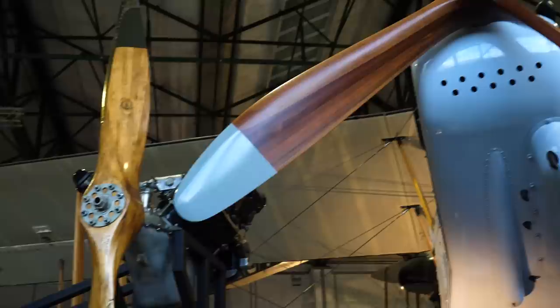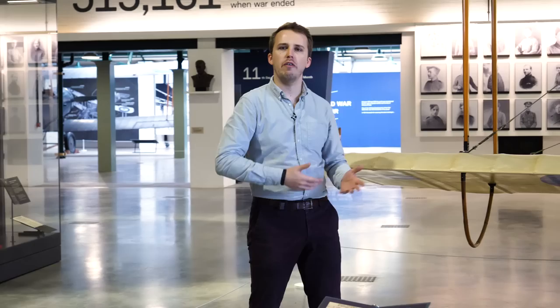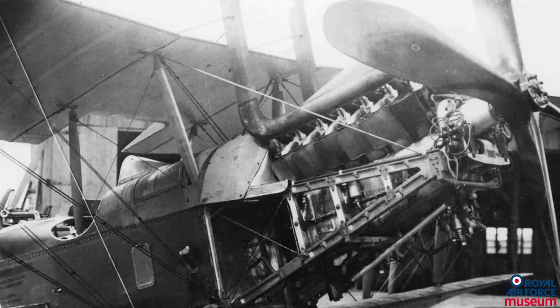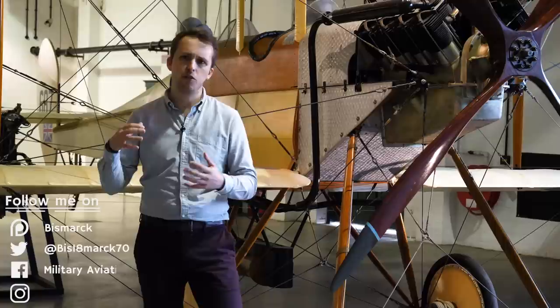In 1915, the RFC set down requirements for future reconnaissance aircraft. This was met with various designs by the Royal Aircraft Factory. The design would go through various transitions, but the essentials stayed the same: the four-bladed propeller, the standardized two-seater configuration with one pilot and one observer, as well as provisions for wireless Morse transmissions and offensive and defensive armament. The observer in the back was also given some rudimentary control of the aircraft in case of need.